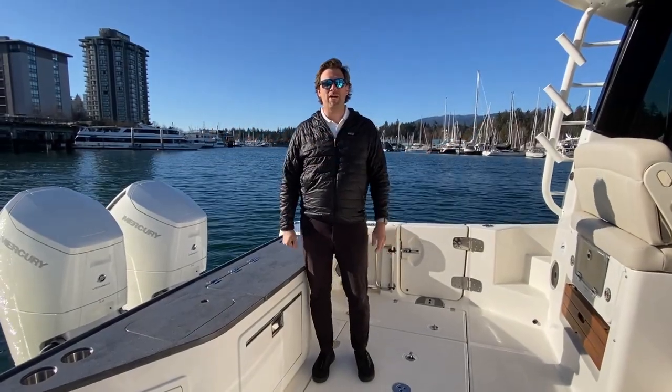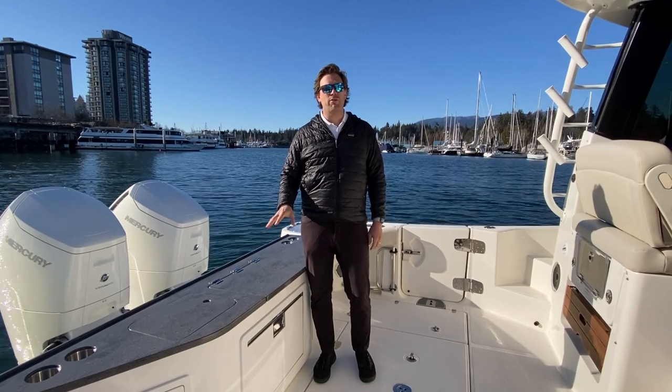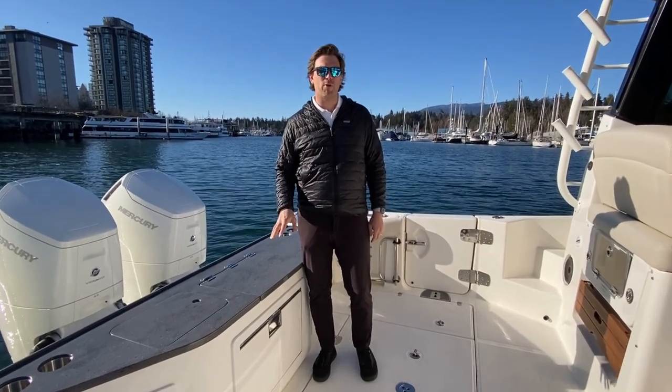Hi, Colby Vaughan here for MMP Yacht Center. Today I'm going to take you through this 2022 Boston Whaler 405.